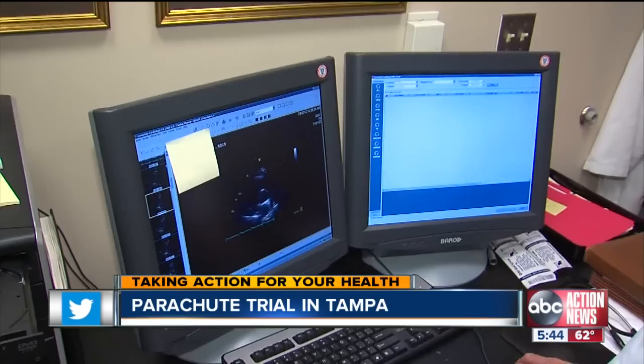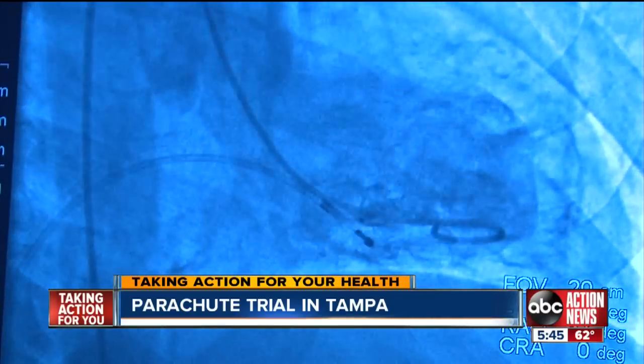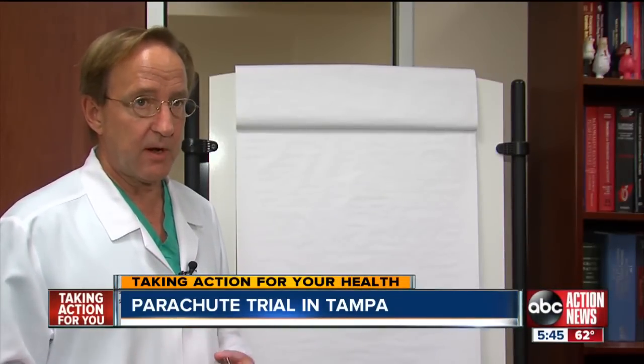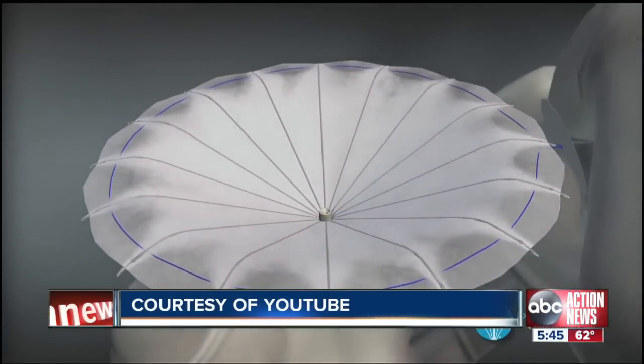Tampa's own Dr. Charles Lambert will be doing the same as he enrolls patients in a clinical trial for what he calls an exciting new option for heart patients who have few options left. The parachute trial is really a first-in-man trial in the United States for a really unique device, which is made for a very specific and hard-to-treat patient population.